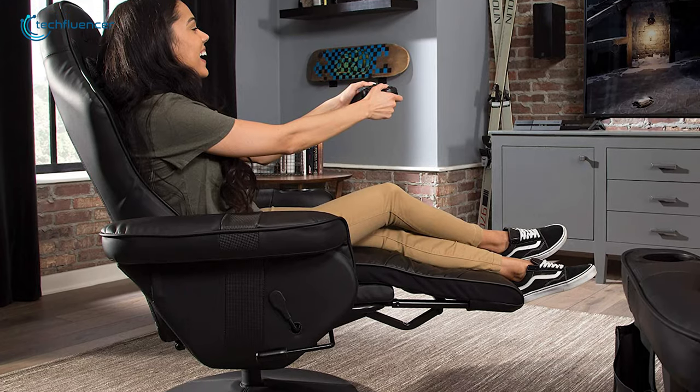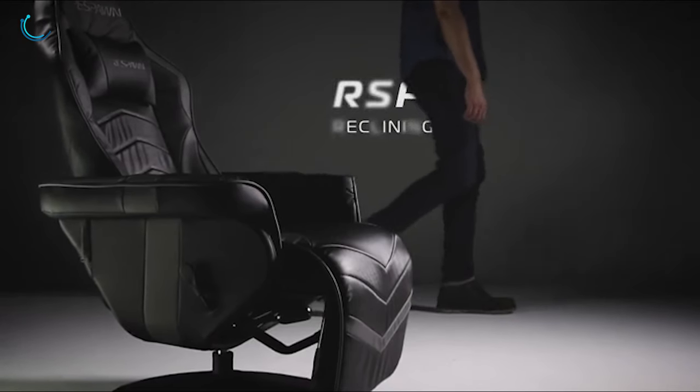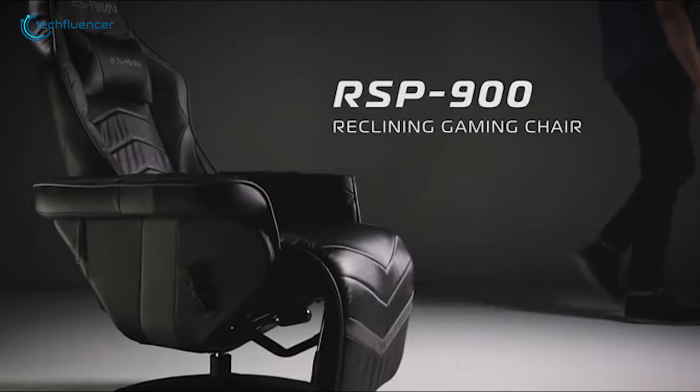If you are considering getting a recliner for your gaming room, the Respawn 900 is a decent entry-level option that you can get for a joyful gaming experience.